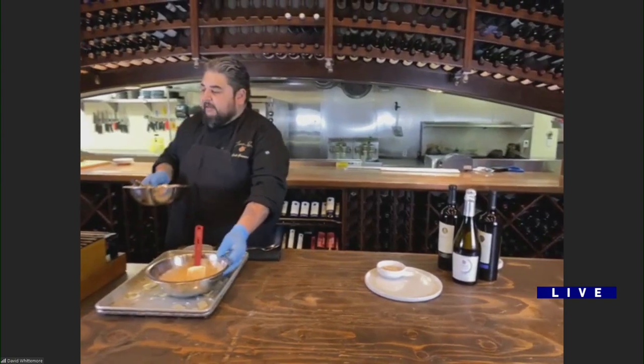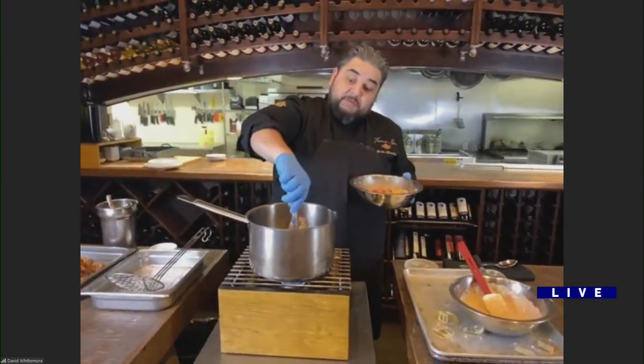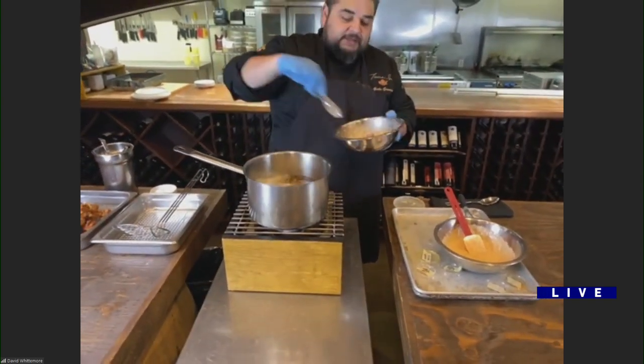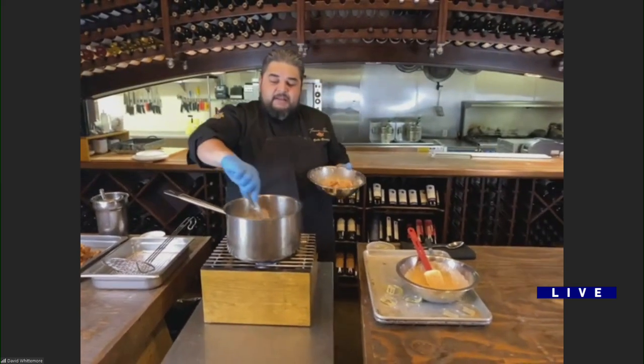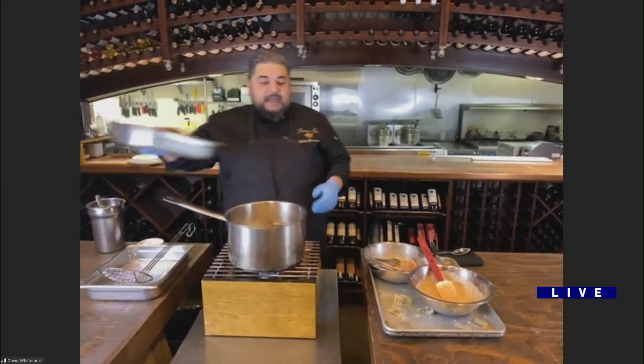Now let's fry this chicken. Fry oil — we're going to do 350 degrees. You're going to put about half of the chicken in there. Don't crowd it, you don't want it all sticking together.